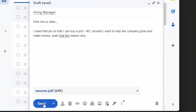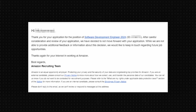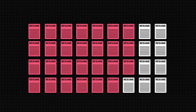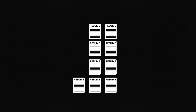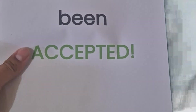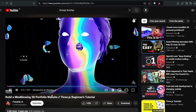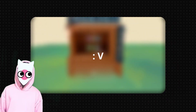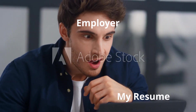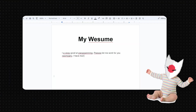I sent my resume to hundreds of companies only to get the same generic response. It turns out 75% of resumes end up getting rejected. I had to change that fast — because who knows, I may not even be alive by the time I get accepted. But then I stumbled across a couple of sources which completely changed my resume to blow anyone's mind and gain the attention of recruiters.